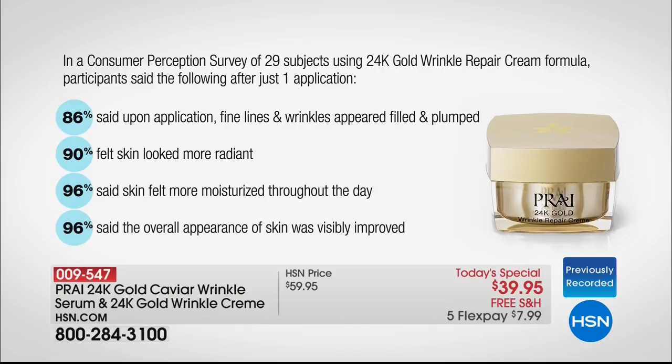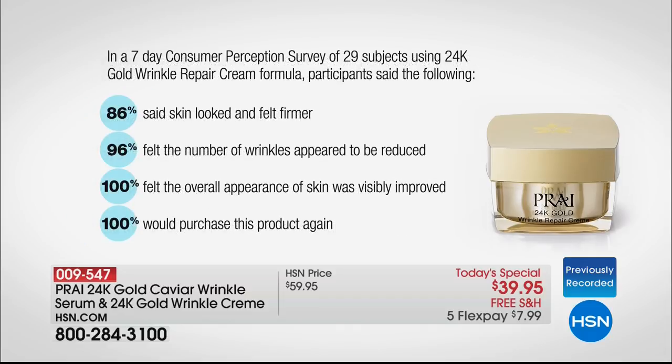In a consumer perception survey of 29 subjects using the 24-karat gold repair cream formula, participants said the following after one application: 86% said fine lines and wrinkles appeared filled and plumped. 90% felt their skin looked more radiant. 96% said their skin felt more moisturized throughout the day. And 96% said the overall appearance of their skin was visibly improved, also looking firmer. Everyone said they would use it again.